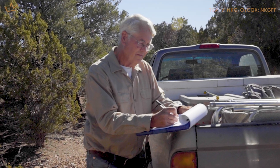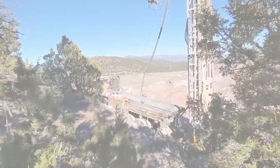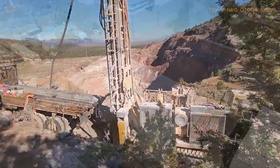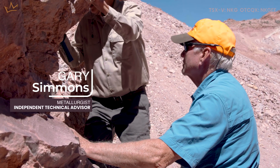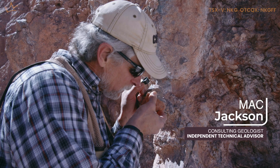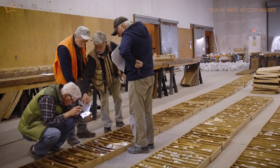Before it was pretty much myself and one or two others. Now that's all changed because success has a way of changing things. The company has grown to the point now where we have to bring in outside specialists to help us in terms of better understanding what all of this rock means, what all these core boxes in here mean.